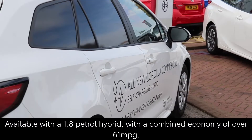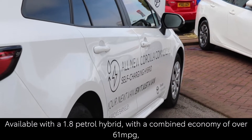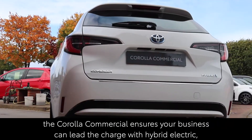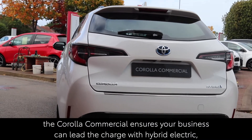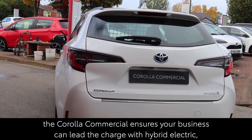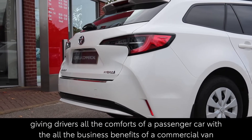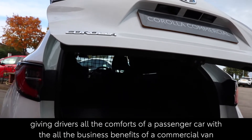Available with a 1.8 petrol hybrid engine with a combined economy of over 61 miles per gallon, Corolla Commercial ensures your business can lead the charge with hybrid electric, giving drivers all the comforts of a passenger car with all the business benefits of a commercial van.